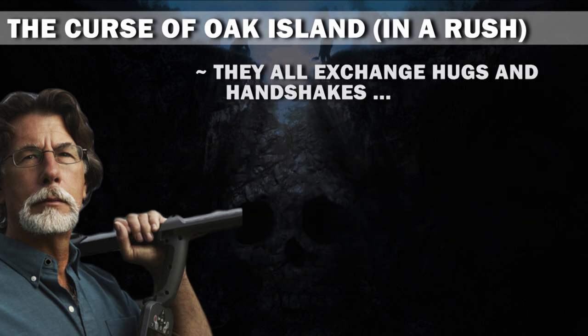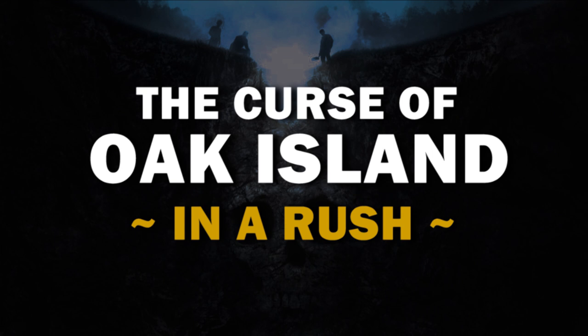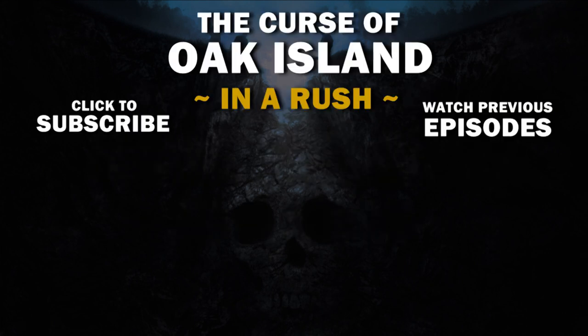They all exchange hugs and handshakes, and we're out. Tune in next season when the team gives up on Oak Island and heads to a previously undiscovered Alaskan island in search of treasure, but it turns out to just be an illusion. It's going to take a lot of reflecting to put into words all of my thoughts about this season and what they accomplished. No, not really.